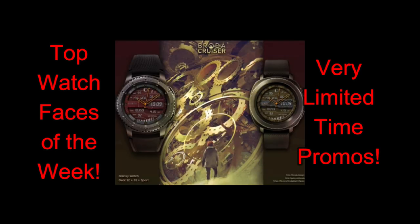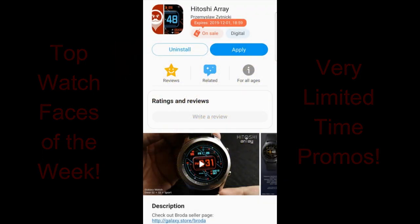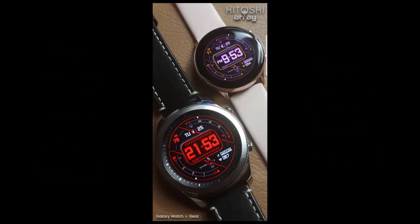Plus make sure you follow me on Instagram because I posted a bunch of limited-time freebies there yesterday since I didn't have time to make the reviews. If you follow me there then you're going to get notified for these updates as well. Okay, let's jump right into the reviews now.